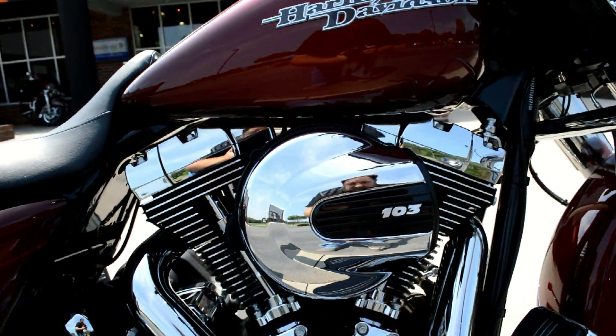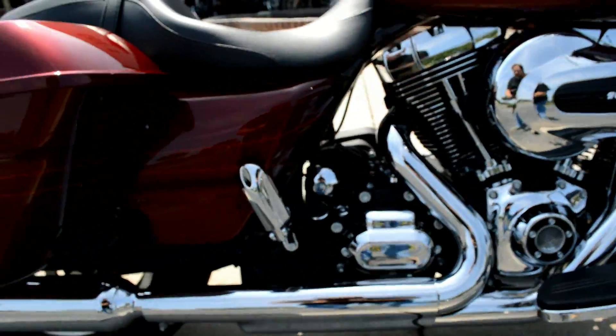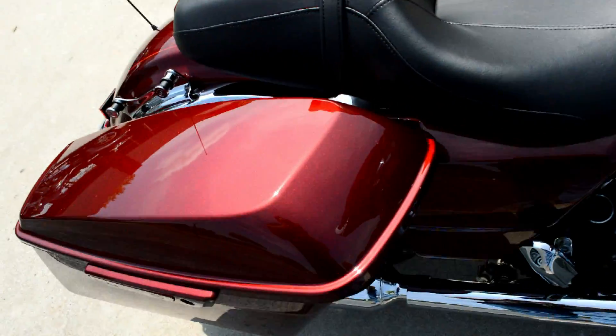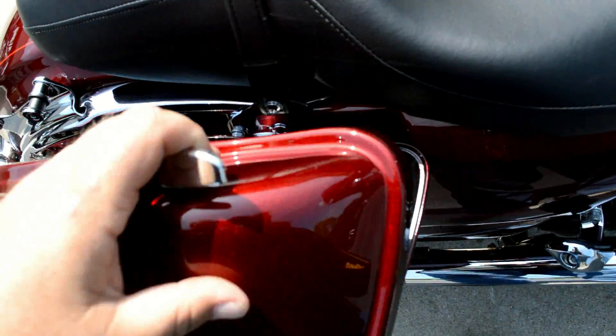The Street Glide Special features the 103 cubic inch high output motor and a 6-speed cruise drive transmission. We've also got the one-touch open and closed saddlebags.